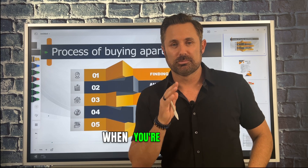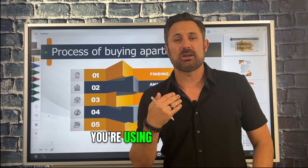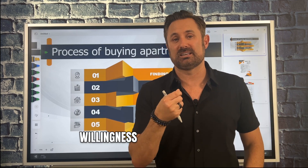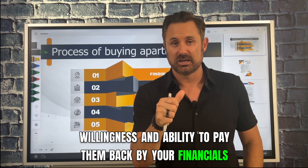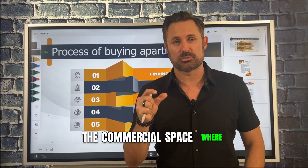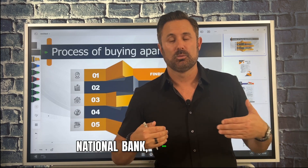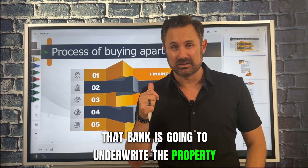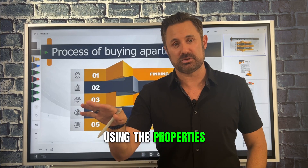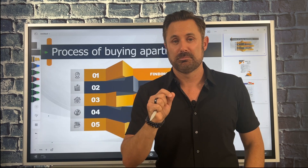When you're buying a residential property — anything from a single family home up to four units — you're using a residential loan. The bank is gonna underwrite you as the borrower, your willingness and ability to pay them back, based on your financials, not the property. When you go to five plus units, you're jumping into the commercial space where you're gonna get a commercial loan from a local or large national bank. That bank is gonna underwrite the property, not you. So it's much easier to actually get the loan, because they're using the property's financials to qualify you.